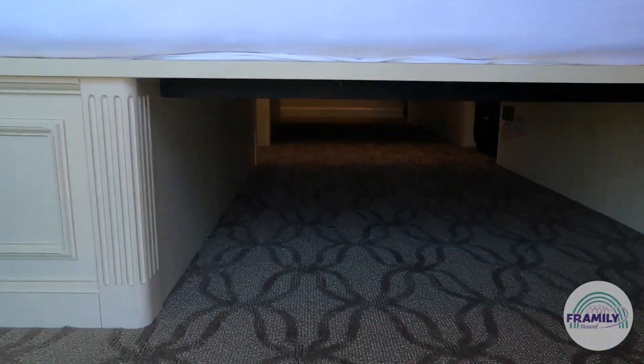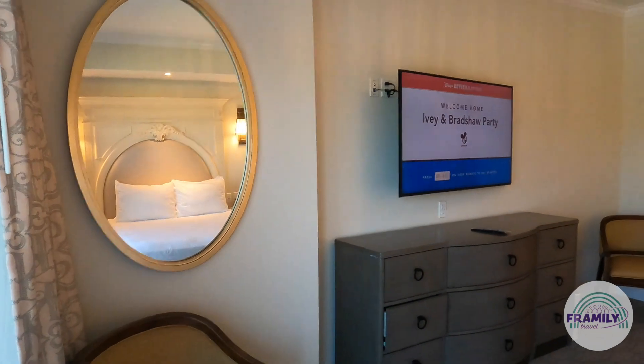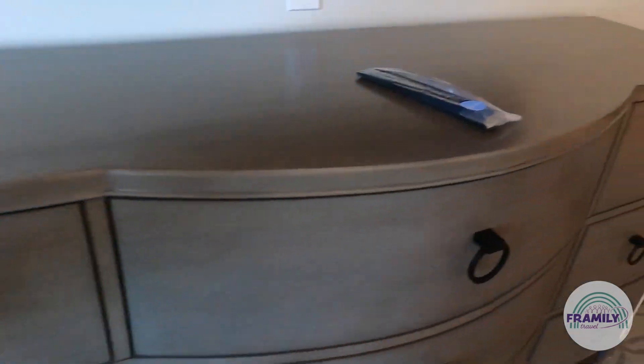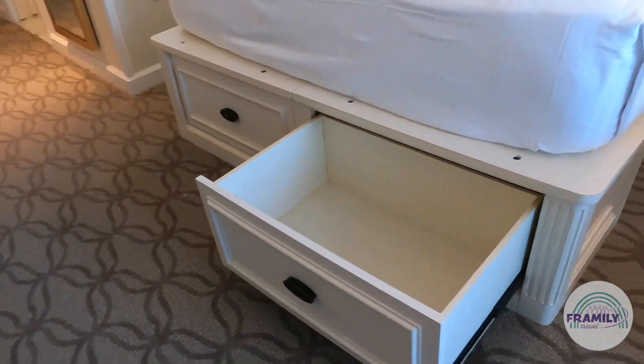There's ample storage under the bed — you can see all the way through to store your suitcase. There are great drawers with mirrors, plus additional drawers underneath. There's lots of storage throughout this room.